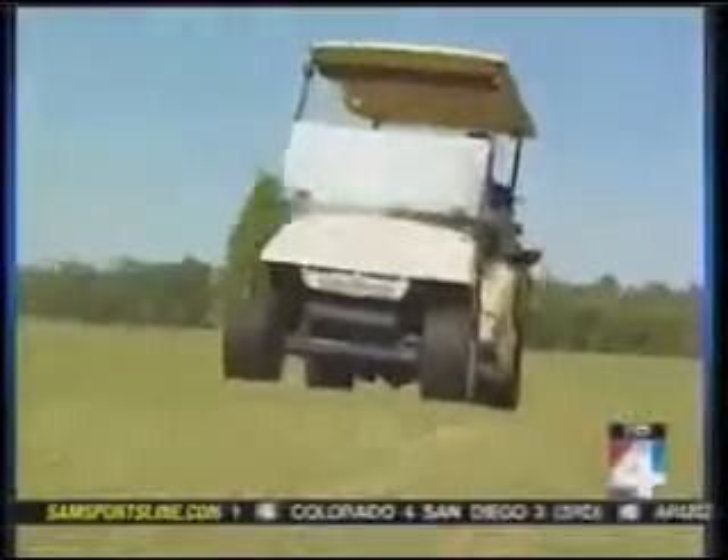Grady Mayu will be the first to admit it — he's not much of a golfer. But he has become somewhat of a celebrity in the golf world. Mayu is an inventor, and his latest creation just won the PGA's Best New Product Award for 2009.